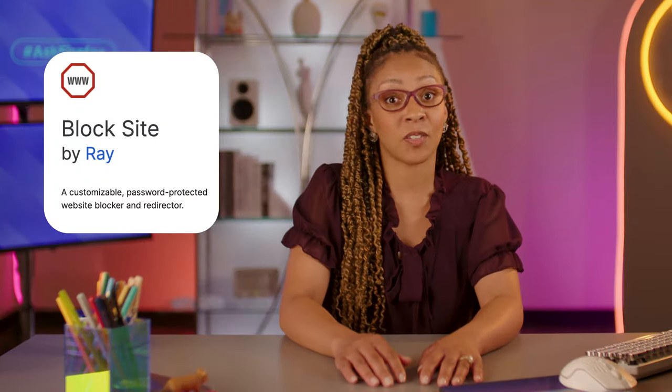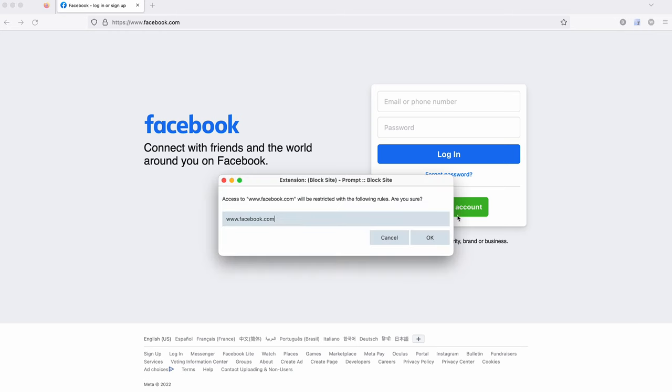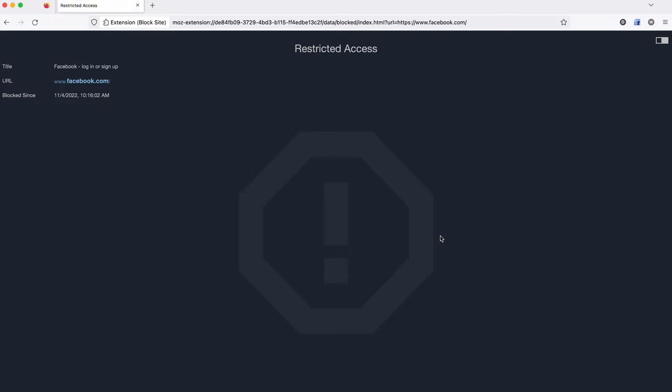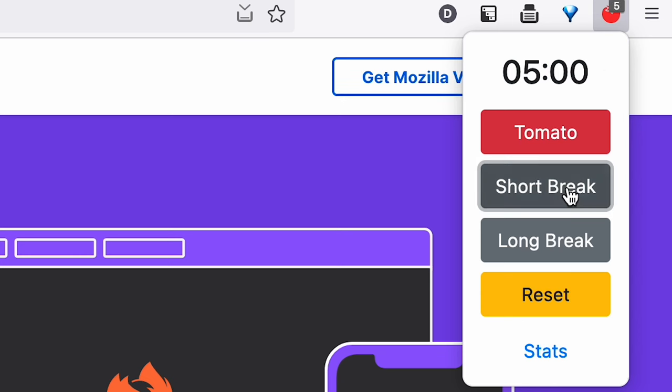You tell it what to block, and you can even tell it for how long or at certain times of day — like when you're supposed to be at work, not tweeting. Maybe you want something a little less aggressive: Tomato Clock is a great one to keep you focused. You can set tomato intervals, breaking down a work session into multiple blocks of time with little breaks in between. It tracks your progress, encouraging you to stay focused for that segment of time and earn that Twitter break.